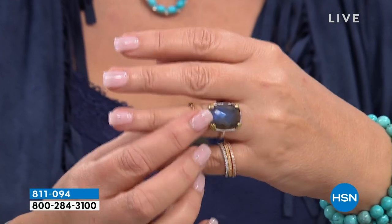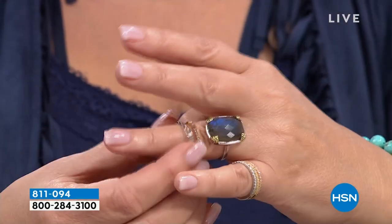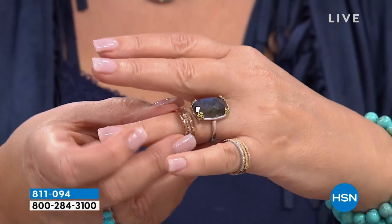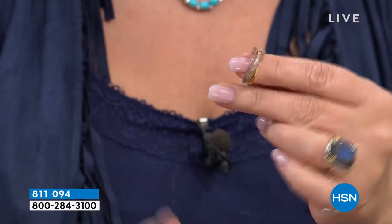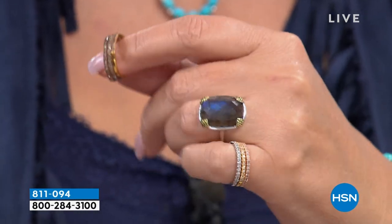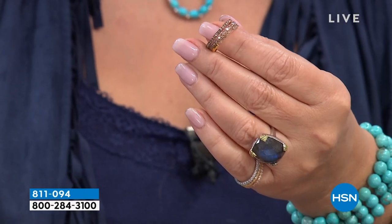We have them in white diamonds and also in three colors in the champagne diamonds. The champagne is so pretty. You get three bands in this set — you don't have to pick a color, you get it all: white, rose, yellow, and champagne. It looks quite gorgeous. We don't have a lot of this, Pat's informing me, so it's going to be quick.